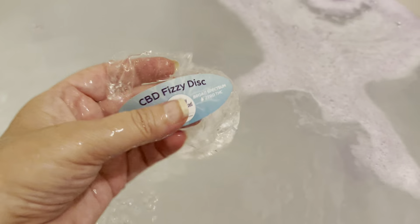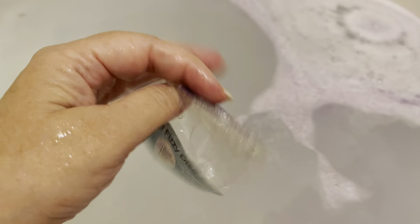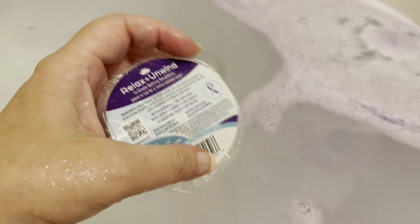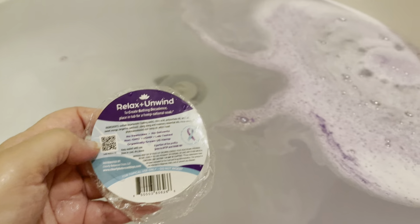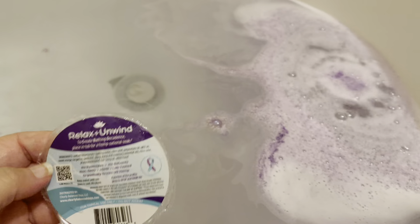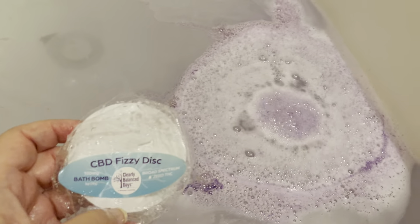It has a very nice lavender scent, I can tell you right off the bat. Let's go ahead and clean off the packaging — CBD Fuzzy Disc, relax and unwind. Yeah, it has a really nice lavender scent. It seems to be fizzing really well.